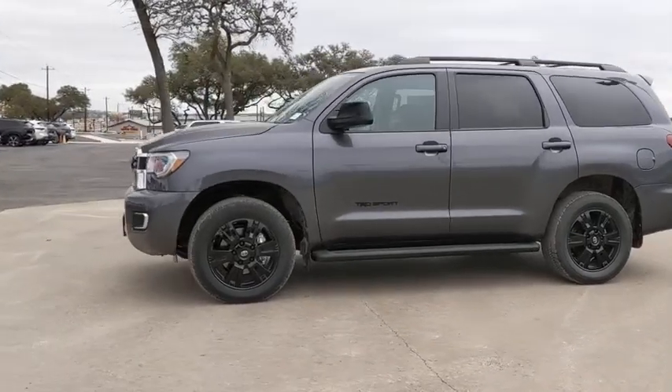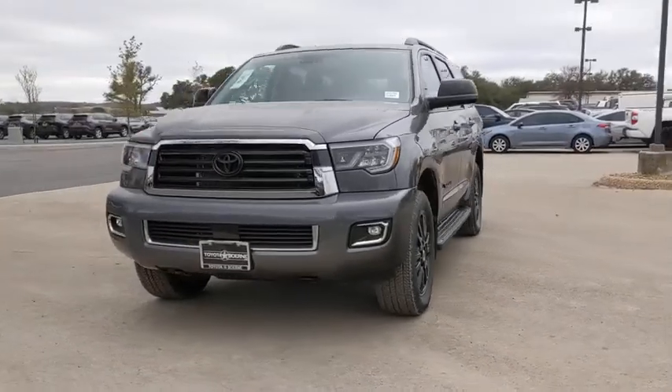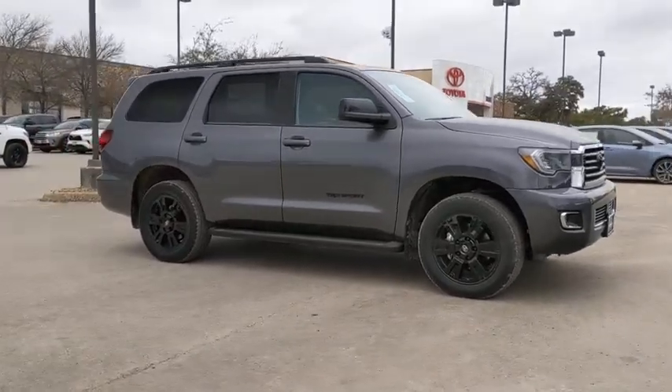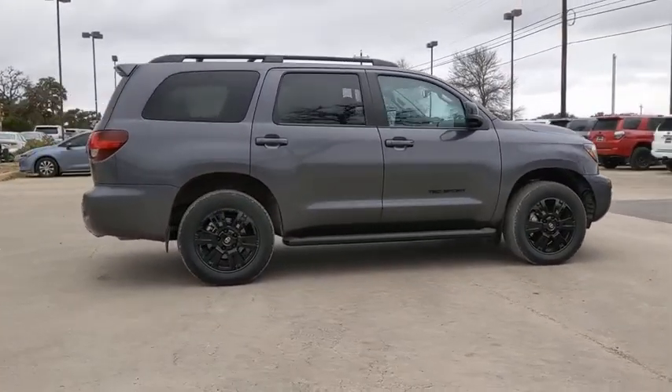Take a ride in the 2021 Toyota Sequoia. Sequoia is perfect for any adventure, offering spacious comfort and style for up to eight passengers. With Sequoia, peace of mind comes standard with eight airbags, including an all-row side curtain airbag.